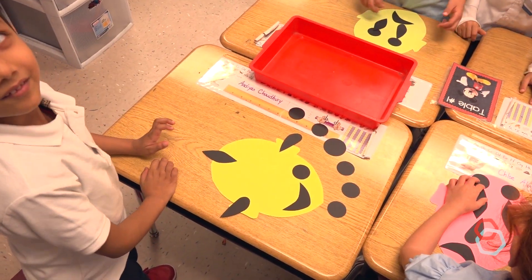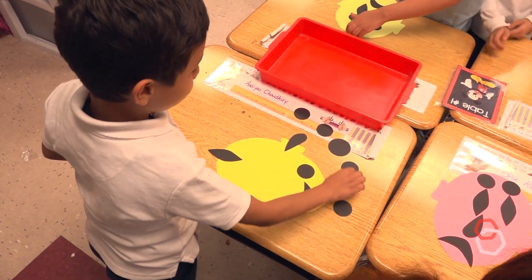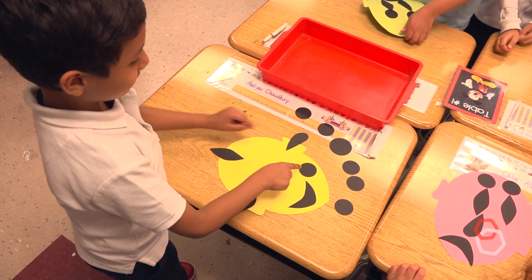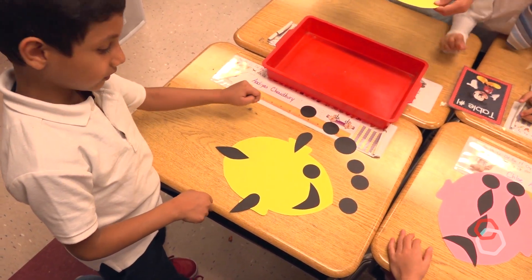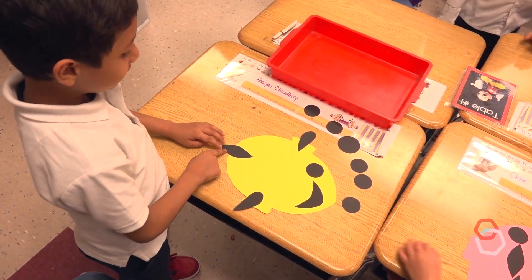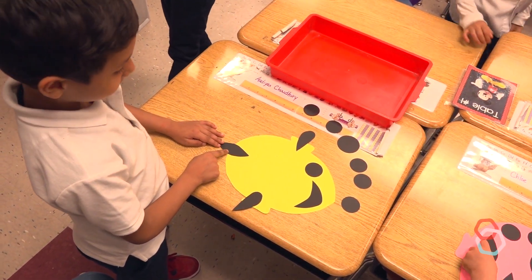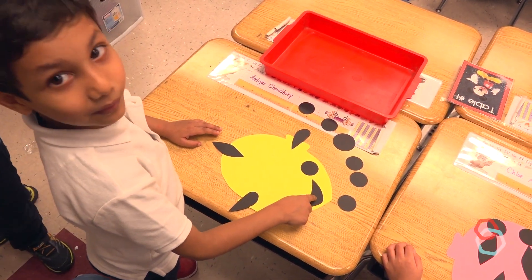In Explore and Describe lessons, teachers model how to explore, not what to make or how to make it. Some students will diligently follow the guided prompts that you offer for exploration. Other students may just dive in and begin exploring how they like. It's better to allow some kids to work in their own way than to slow down the whole lesson trying to make everyone follow you.